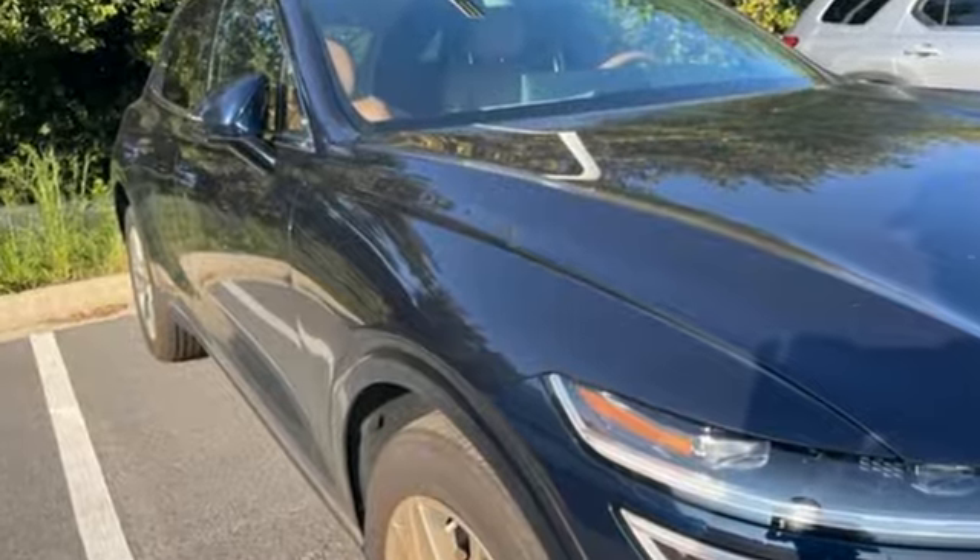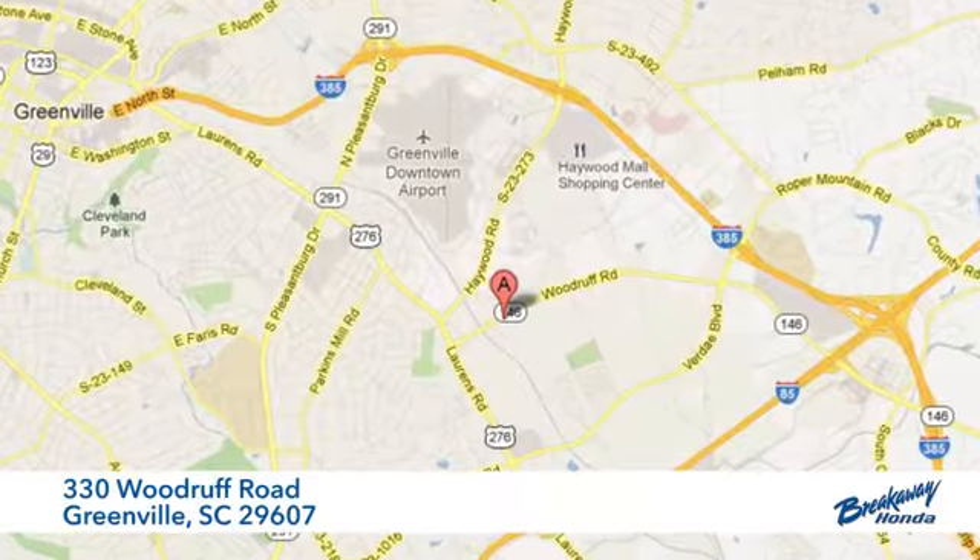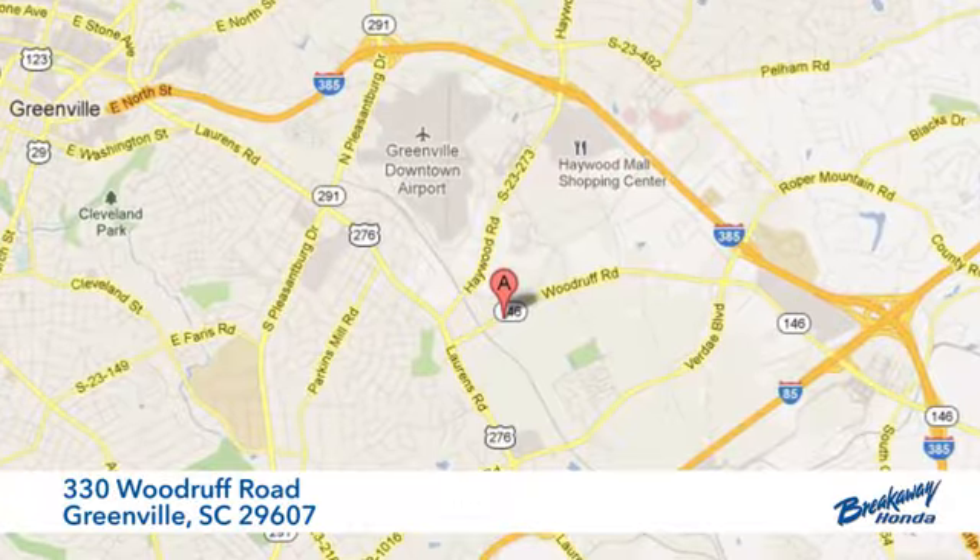Take it for a test drive today. Call, click, or stop in — we're conveniently located at 330 Woodroof Road in Greenville, South Carolina.